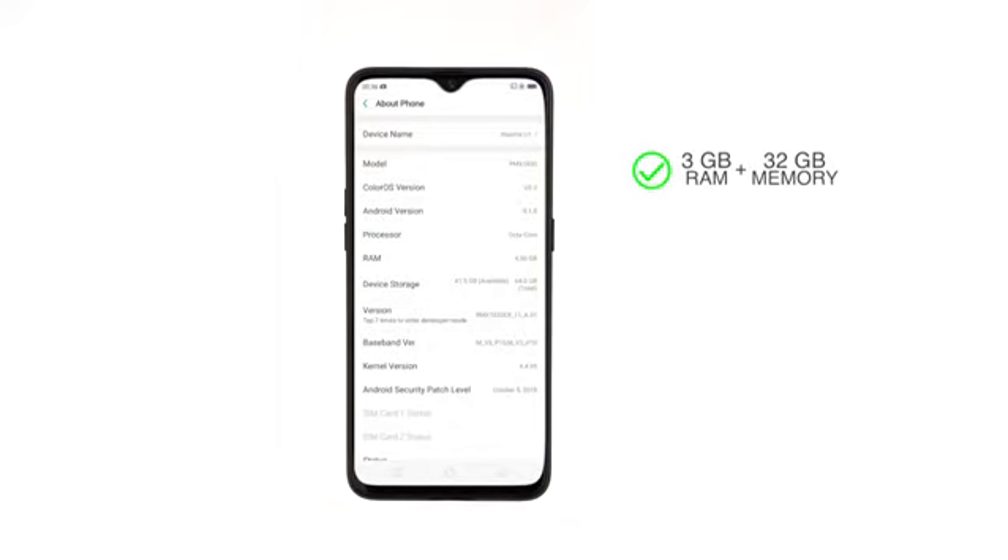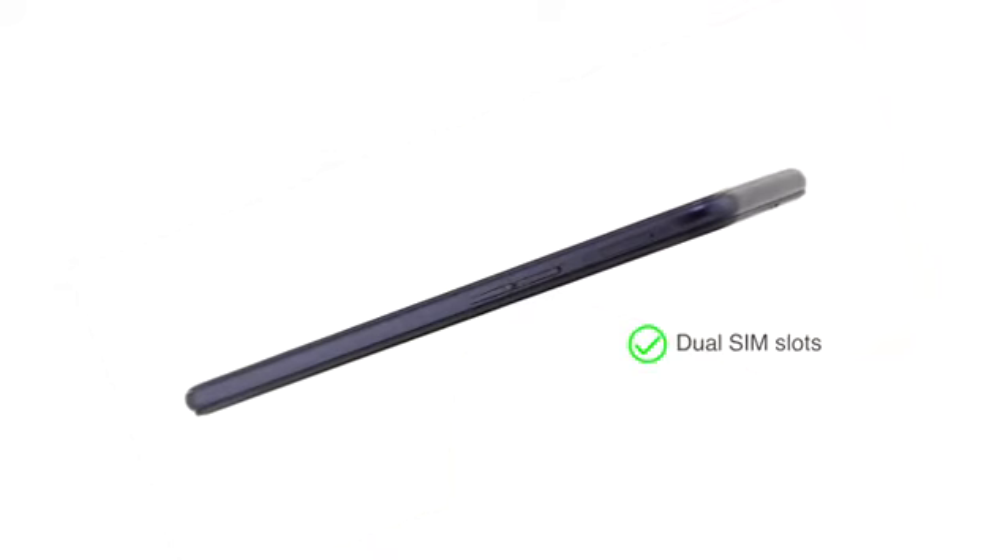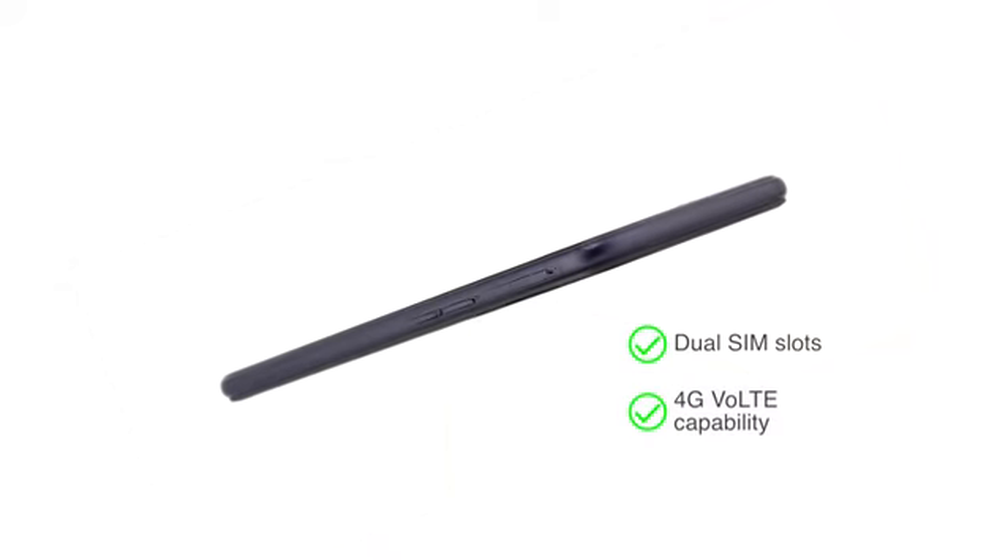3GB RAM plus 32GB internal memory, or 4GB RAM plus 64GB internal memory, expanded up to 256GB using the dedicated memory card slot. Both the dual SIM slots support 4G VoLTE capability.